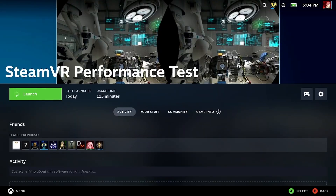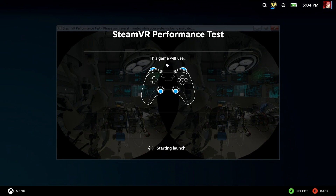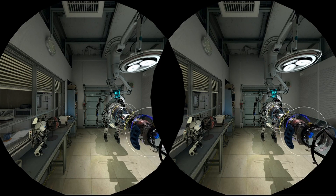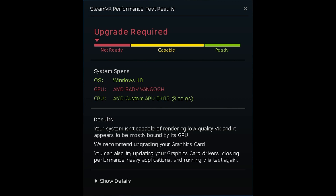I downloaded the VR test tool onto my Steam Deck - the performance tool. I ran it and the results would have surprised absolutely no one. Absolutely abysmal. Pathetic, even. But when you note that it is running off of a few hundred quid's worth of mobile processor.